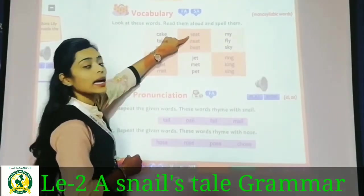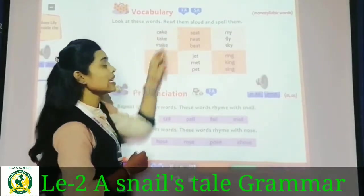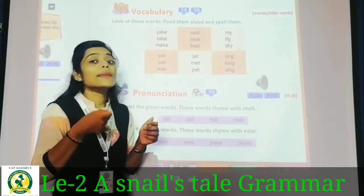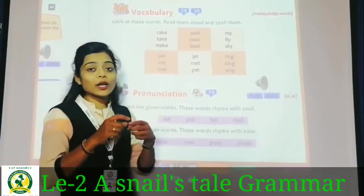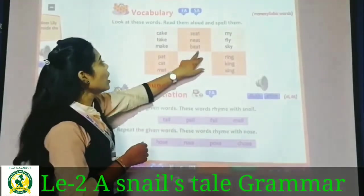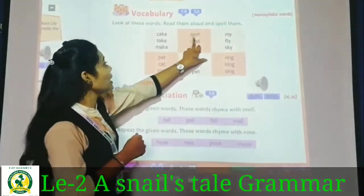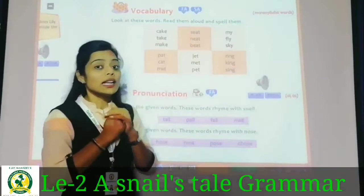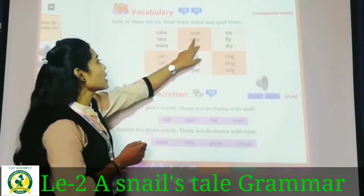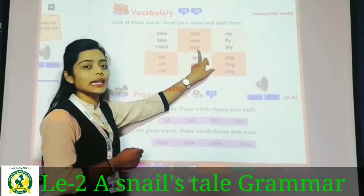Next rhyming group: sit, knit, beat. The sound in these words is the same — sit, knit, beat. These three words are rhyming words. Then: my, fly, sky — these are also rhyming words. Next: pat, cat, mat — these are 'at' sound words. Pat, cat, mat all share the '-at' ending sound.